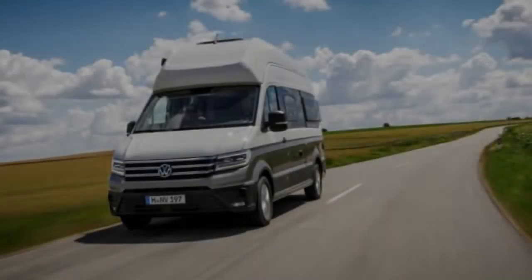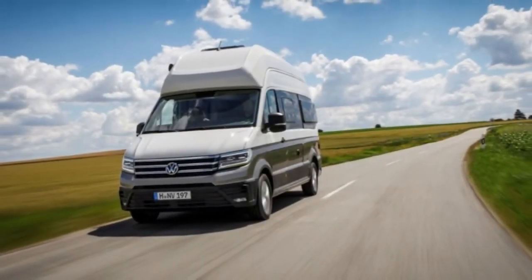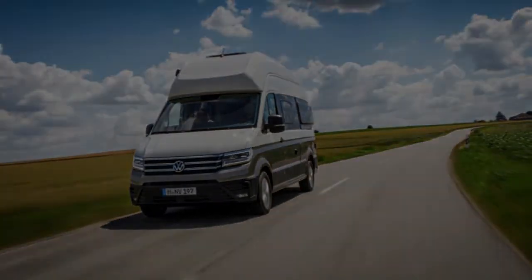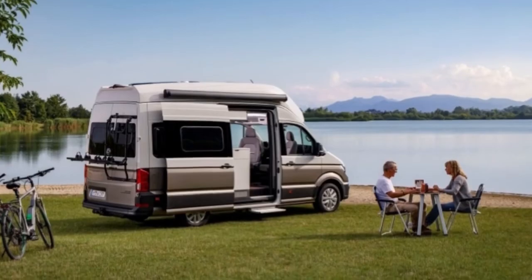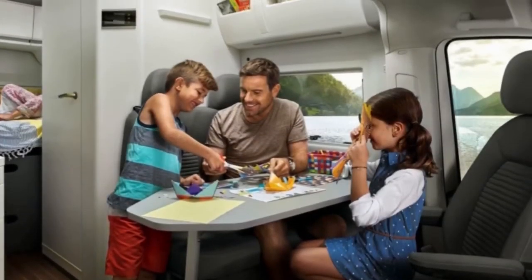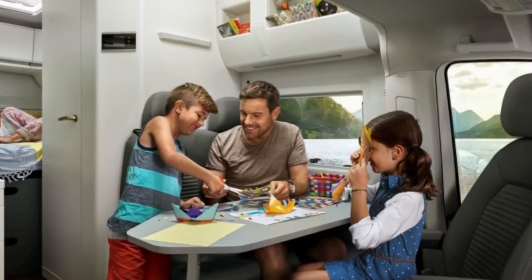Other options include driver assist features and an updated infotainment system. The former includes surround monitoring, city brake assist, lane keep assist, blind spot monitoring, rear cross traffic alert, park assist, and adaptive cruise control.